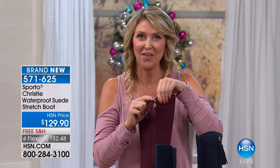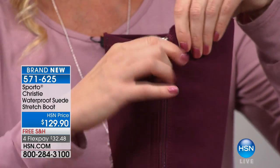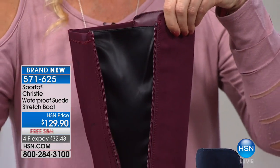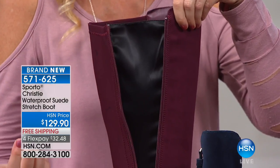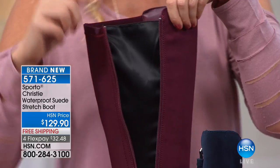I love the tassel on the zipper — isn't that great? Just the wonderful stylish details on here. It is a full zip, and you'll notice that we do have that great gusset right here, because should you step into that snow or into one of those puddles, we know it's going to happen. That's going to help keep any of that snow or moisture outside of your boot.